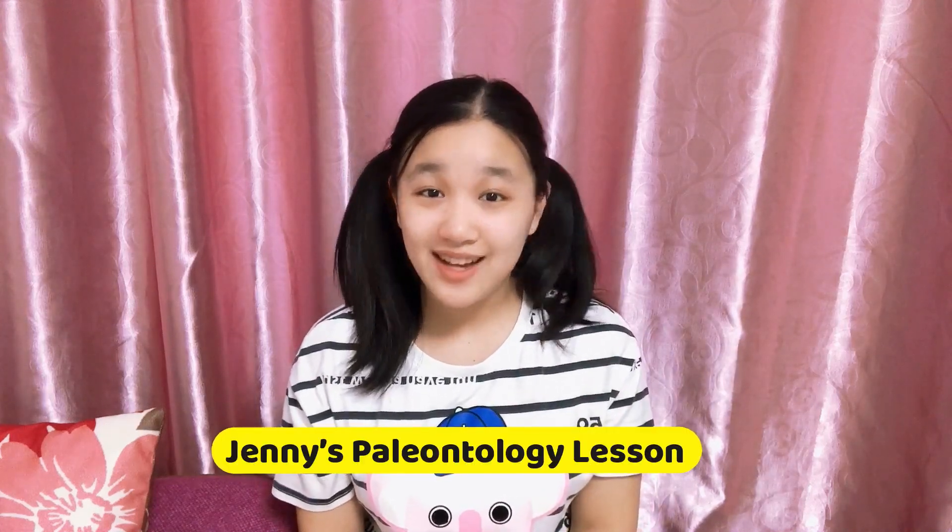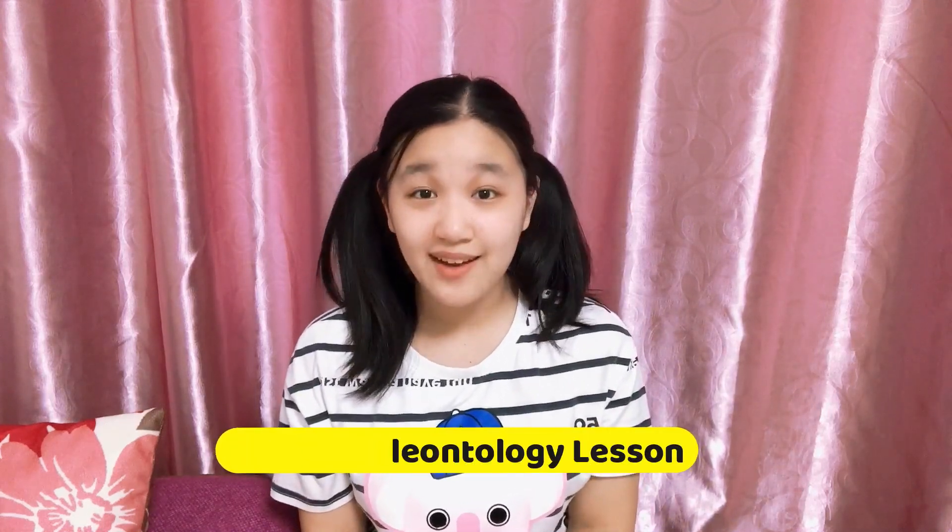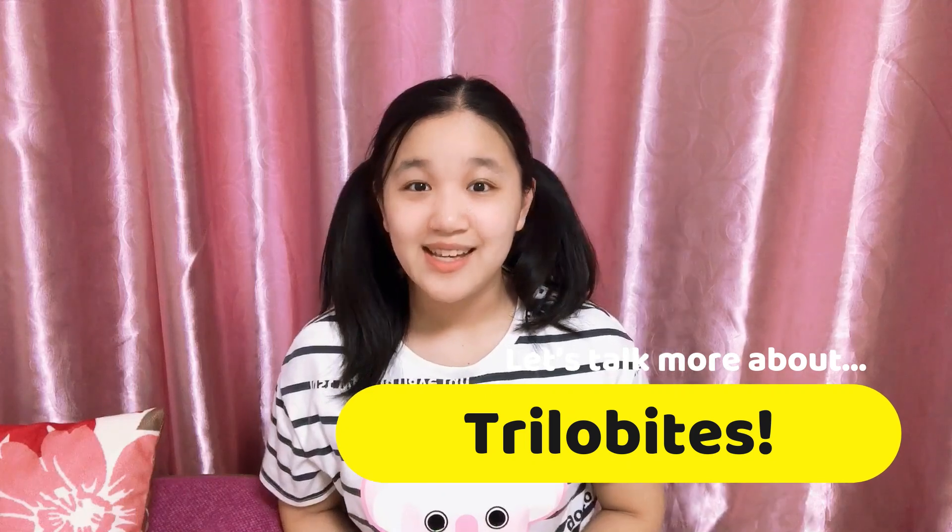Hi! Welcome to Jennie's paleontology lesson and welcome to another video. So in this video we're going to be continuing the topic of our last video and talk more about trilobites. More specifically I'll be talking about two new species of trilobites that I haven't talked about before in this video. Please look forward to that and let's get started!